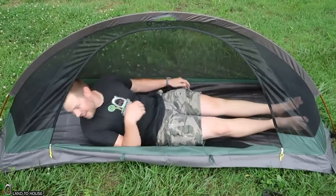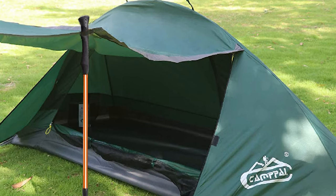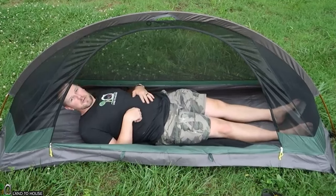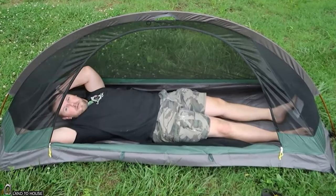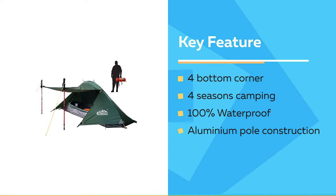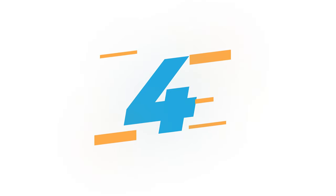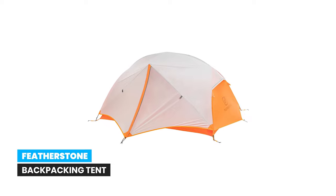This single tent is long enough for taller people to sleep comfortably and provides extra space for personal belongings like a backpack, clothes, and shoes. It takes only three minutes to pitch, even for a beginner. A specially made longer and bigger carry bag allows you to pack up the tent loosely and still fit it back in easily and conveniently.